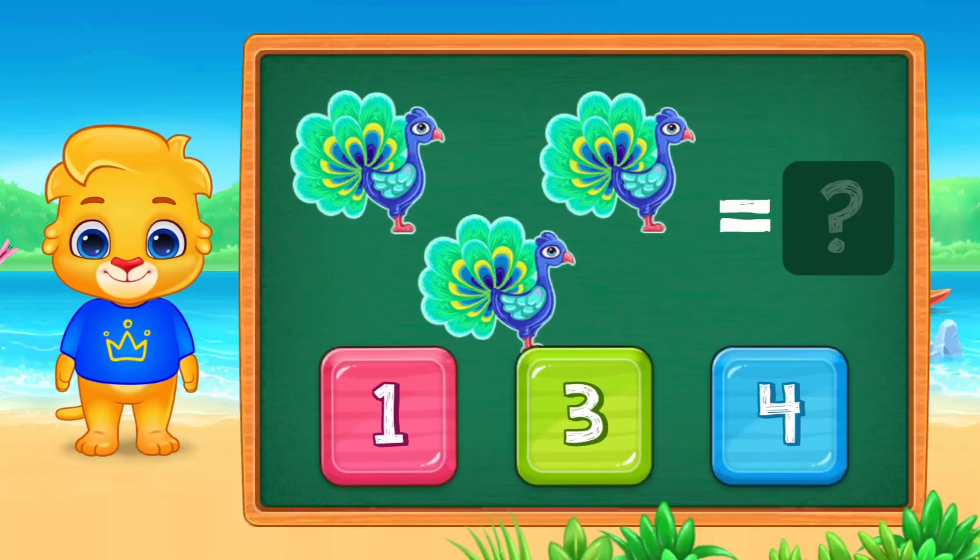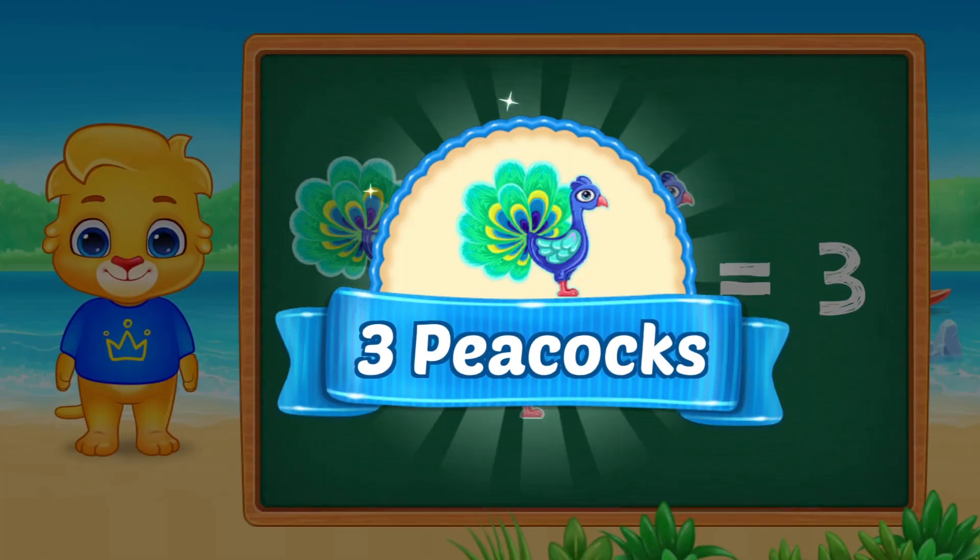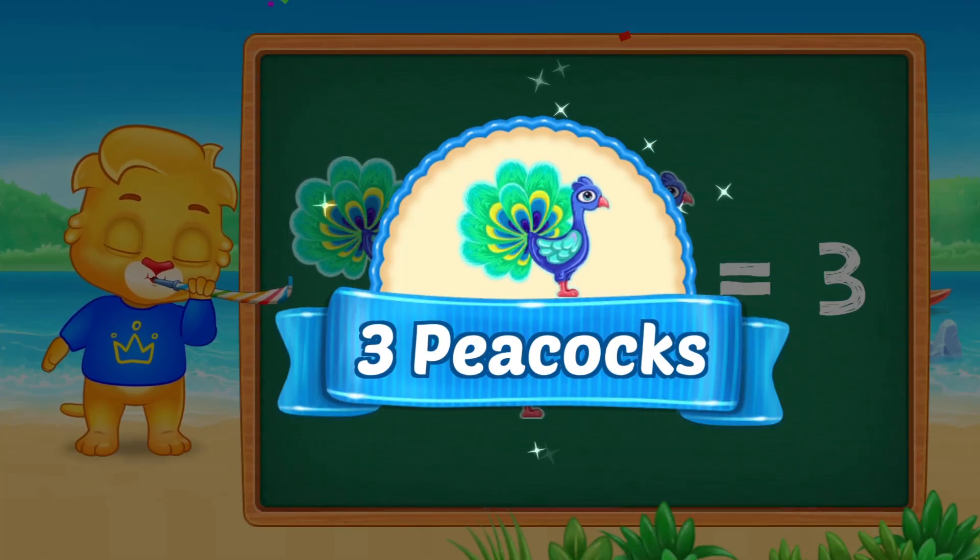Wow, look at these beautiful peacocks. Let's count them together. Which number is three? You got it. Three. Three peacocks.